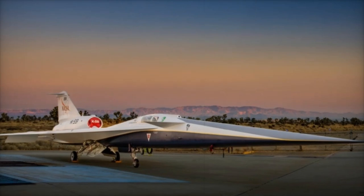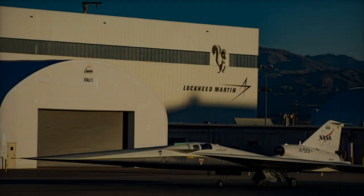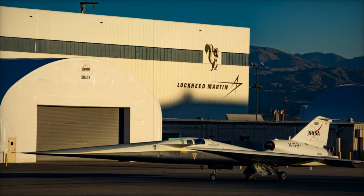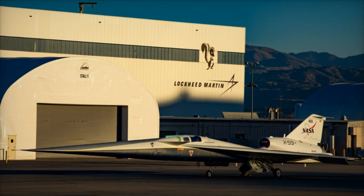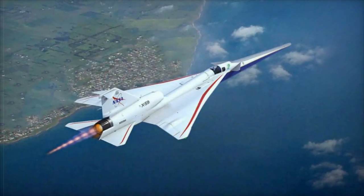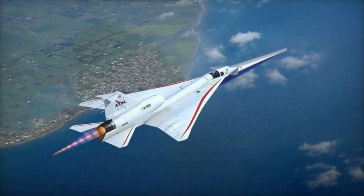This marks the start of crucial engine run tests, which began on October 30, 2024, confirming that the aircraft's systems function effectively when powered by its own engine. The X-59's engine, a modified F-414G100, produces 98 knots of thrust and is mounted atop the aircraft to minimize noise impact on the ground.